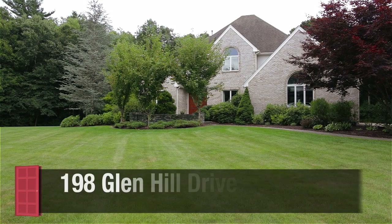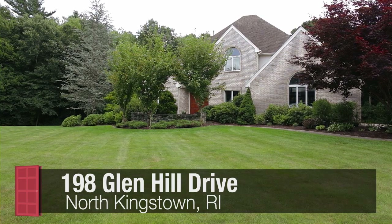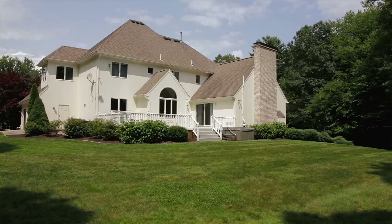Located in a lovely neighborhood known as the Glen, this spacious four-bedroom contemporary colonial offers nearly 4,000 square feet of living space set on over six scenic and private acres.